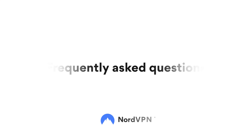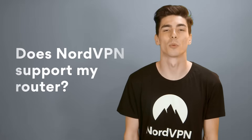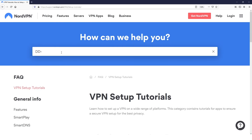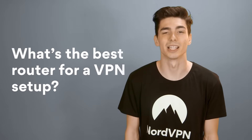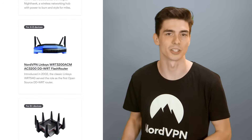Frequently asked questions. Does NordVPN support my router? To find out, enter the name of your router into the search box of NordVPN's tutorial page at nordvpn.com/tutorials. What's the best router for a VPN setup? You can get a pre-configured router with NordVPN already on it — just head to nordvpn.com/flashrouters. If you don't mind configuring the router yourself, we recommend Asus routers. They have a built-in OpenVPN client, so setting them up is really easy.